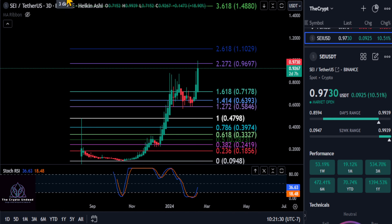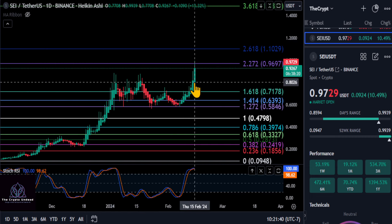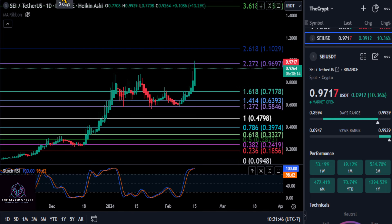We'll get you a price to watch in just a moment in case it does come back down a little bit. But looking at the Heikinashi candles, you can see how large they're getting on the three-day, and the daily here with no shadow. That just tells us the trend up on SEI is getting stronger. It's showing no weakness at all at the moment.